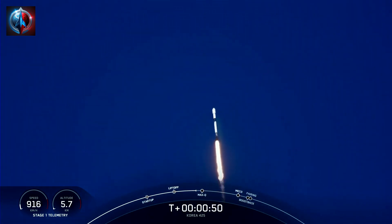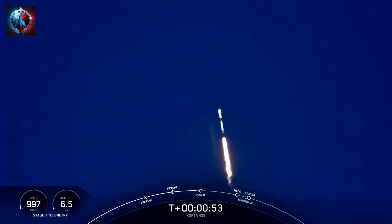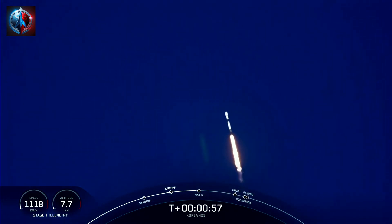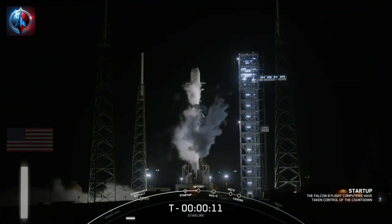Now during ascent, we tilt the engines. The technical term for this is gimballing, and that turns the rocket horizontally in what we call a gravity turn.